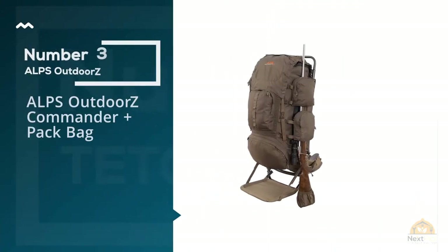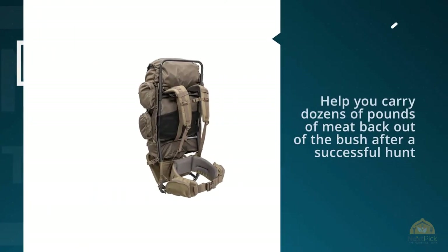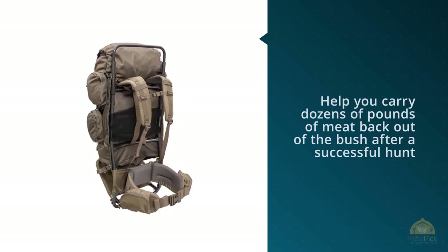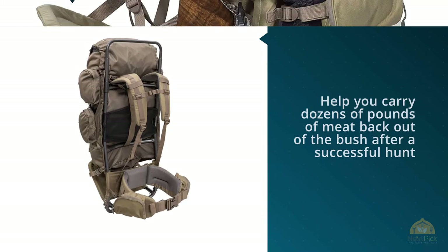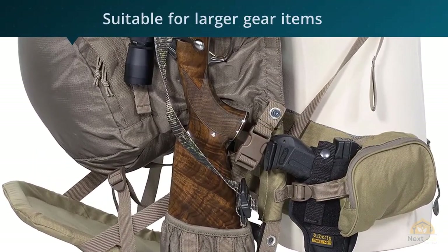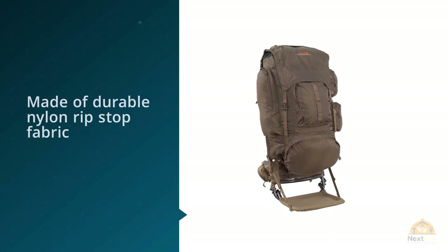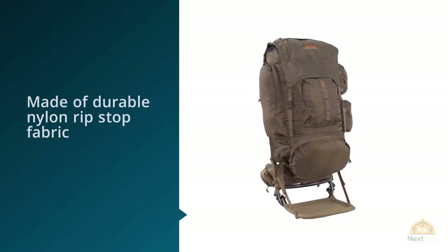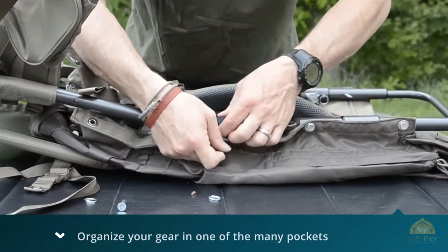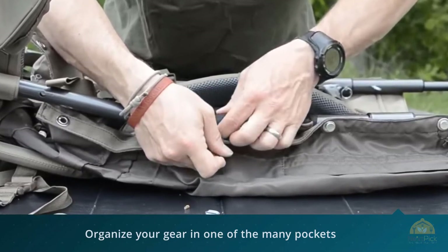Number three: the ALPS Outdoorz Commander Plus pack bag. This versatile external frame pack can help you carry dozens of pounds of meat back out of the bush after a successful hunt. If you prefer the classic design of an external frame hiking pack, the ALPS Outdoorz Commander is the backpack you should have along for your next trip into the wilderness. Unlike many external frame packs, this one uses a full-size backpack that straps onto the frame, keeping weight well distributed with large storage compartments suitable for bigger gear like a sleeping bag or paddle.